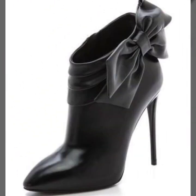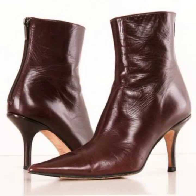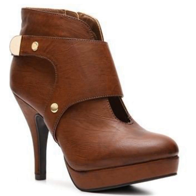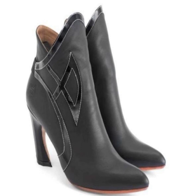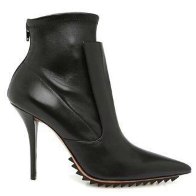Michael Kors, Jimmy Choo, Chanel, Versace, and Gucci brands — and many other types of brand shoe collections you can see in this video.